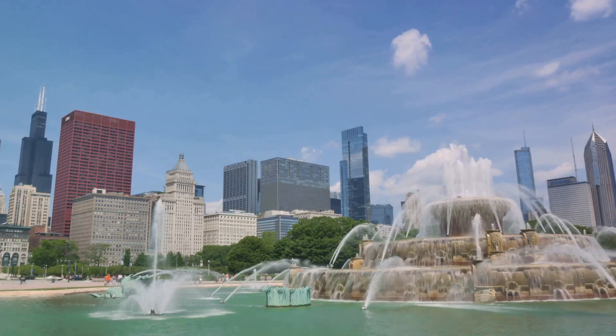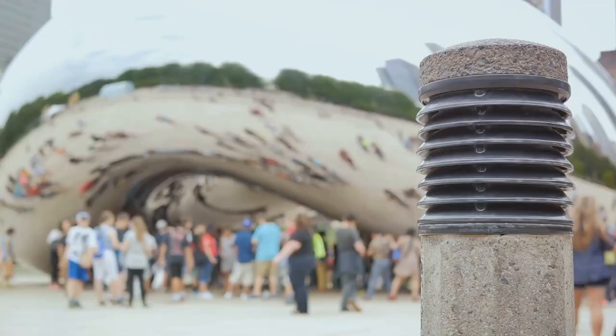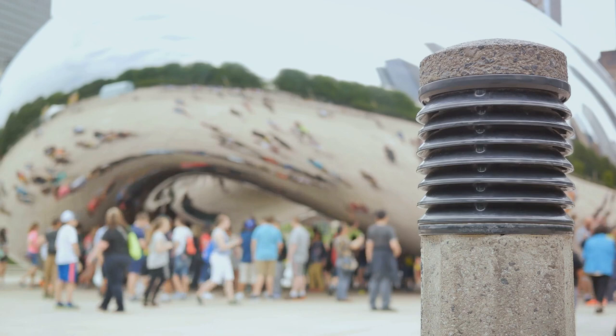There's a saying that goes, a city's identity resides in its landmarks. And indeed, the Buckingham Fountain is an integral part of Chicago's identity — a reminder of the city's history and a symbol of its enduring charm.